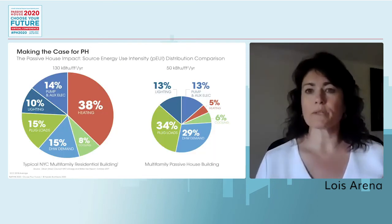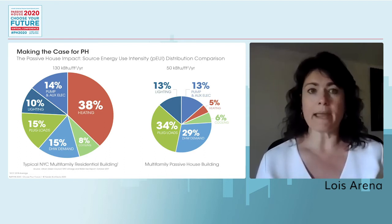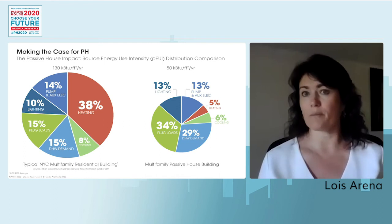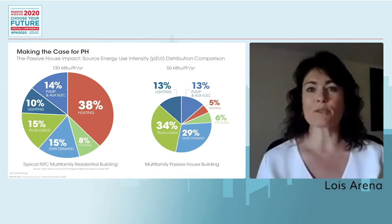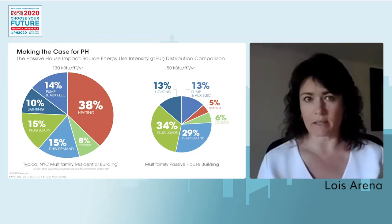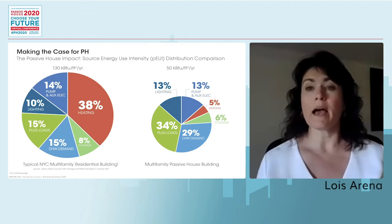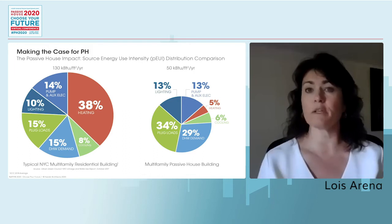The first step was to show the possibility for energy reduction on a building-wide basis. We showed analysis done for The House at Cornell Tech on Roosevelt Island, built to the Passive House standard, and compared it to typical multifamily New York buildings using Local Law 84 data. The average source energy use intensity for large-scale multifamily buildings is around 130,000 BTUs per square foot per year. The Passive House predictions showed over a 50% reduction down to 50K BTU per square foot per year.